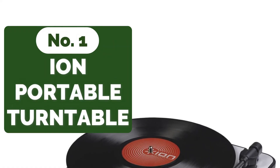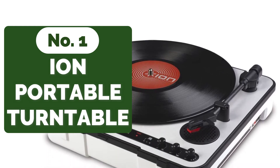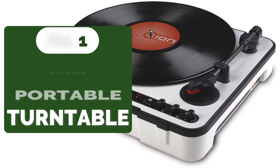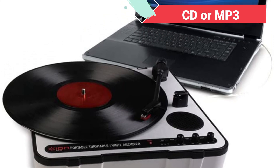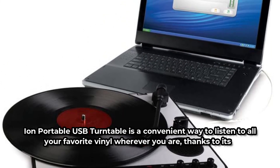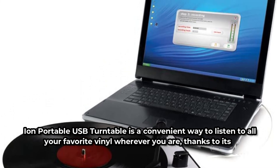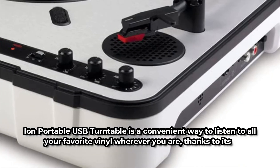And at number 1 is the Ion Portable USB Turntable. The most notable advantages are that it can be battery-operated and that it is capable of swiftly converting all your old vinyl into digital format that you can keep on a CD or MP3, with all the software you need included. The Ion Portable USB Turntable is a convenient way to listen to all your favorite vinyl wherever you are, thanks to its built-in speakers and handy carrying handle.